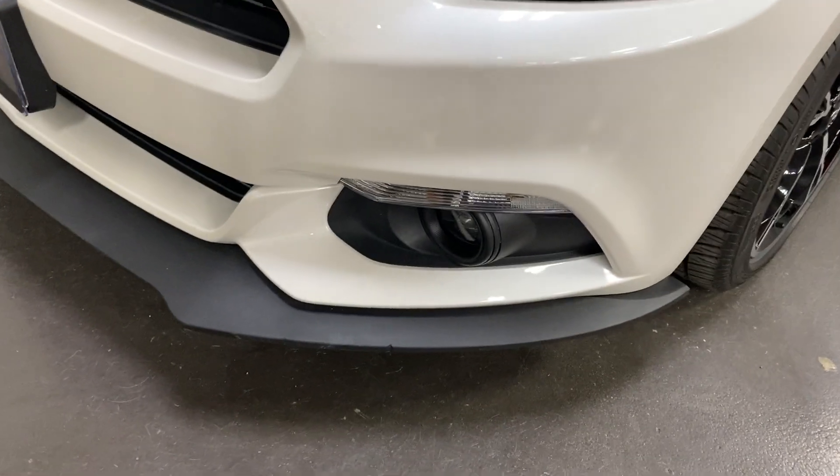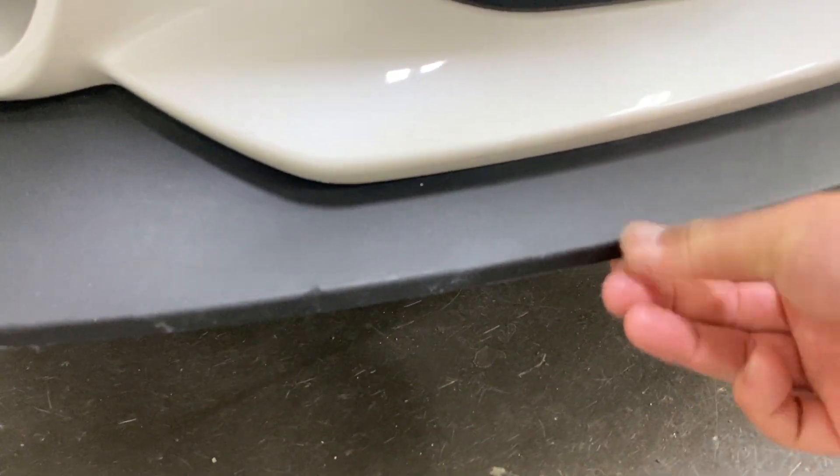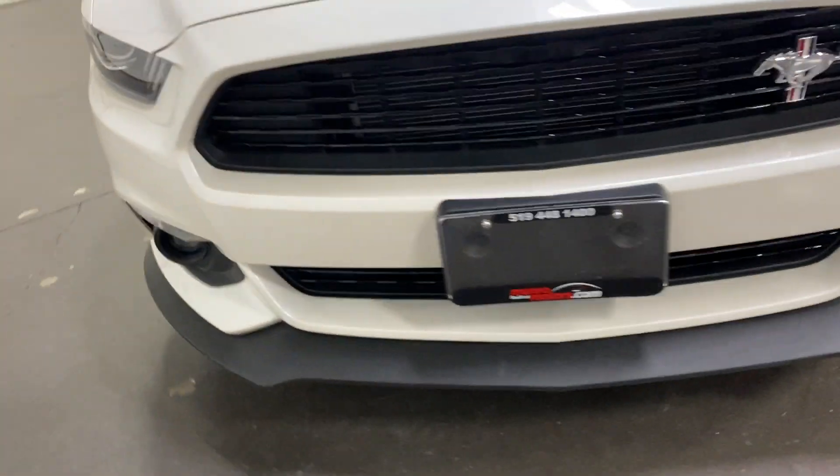Have a look at that paint — very, very cool. In terms of issues, there are a couple of minor stone chips that have been touched up, just want to share that. There are also a couple of minor marks on the front chin spoiler and a little scuff mark, but outside of that it looks great.